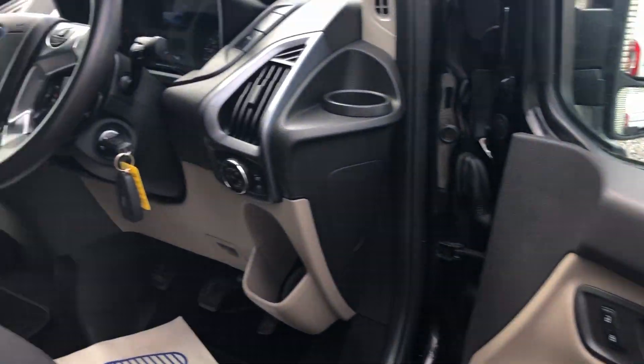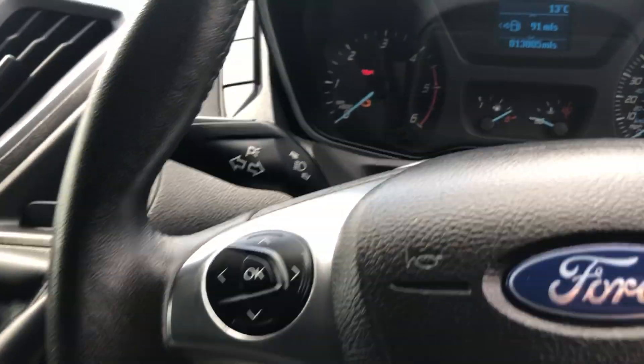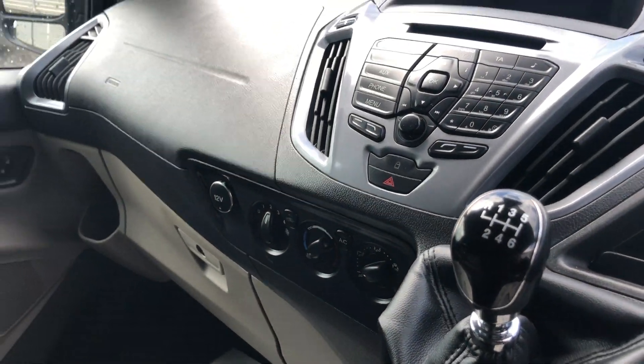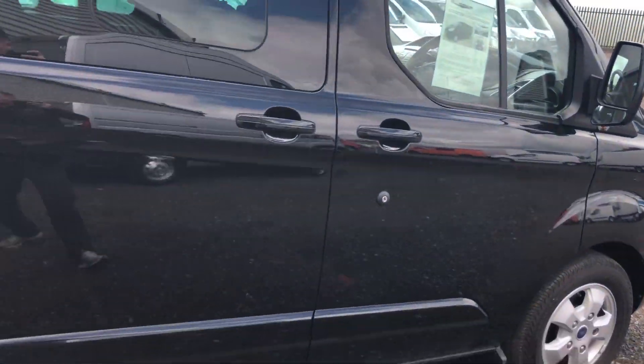Inside: electric windows, multifunction steering wheel with Bluetooth, cruise control, done just 13,805 miles, six-speed box, also got aircon. Moving out to the rear of the vehicle.